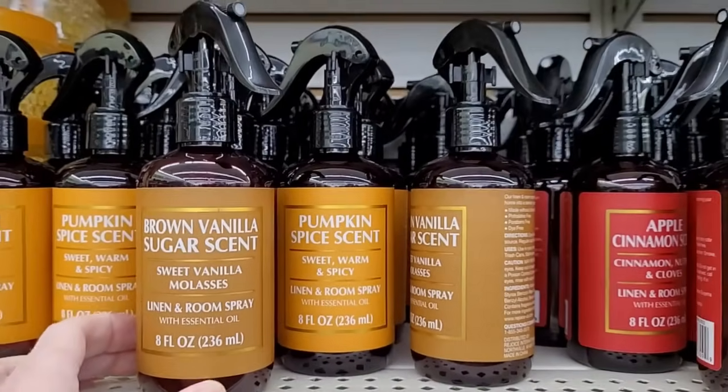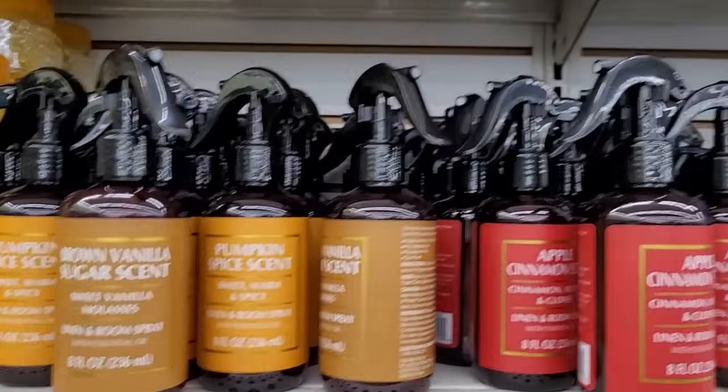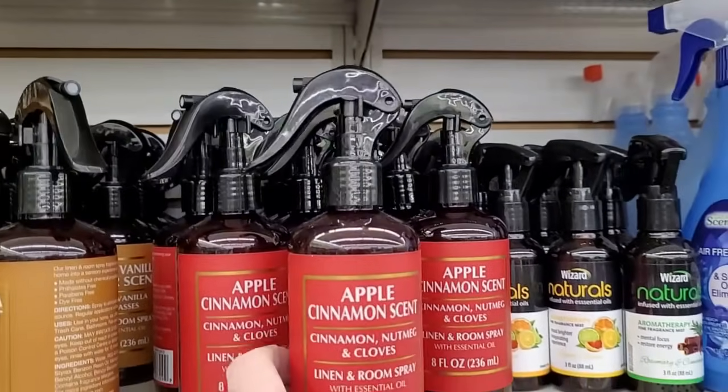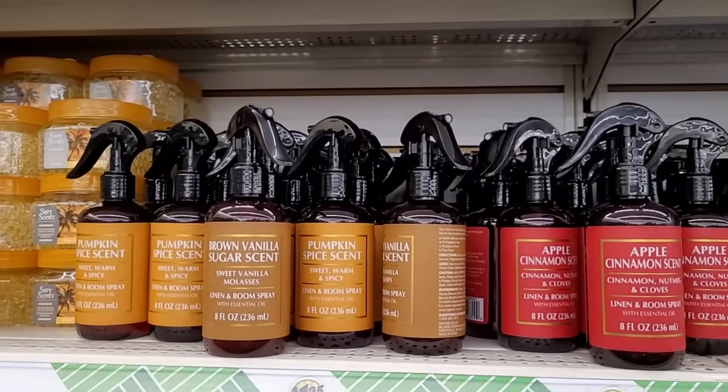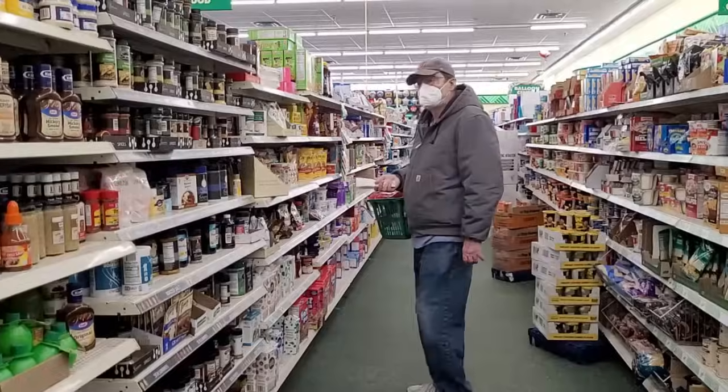These are very enticing too — look at the lovely scents for all of these air sprays. But again, I'm just not so sure how well they would work for me.